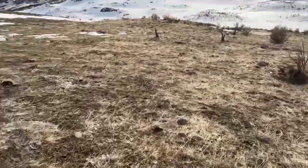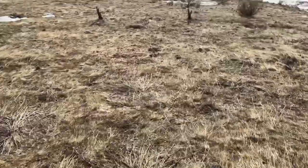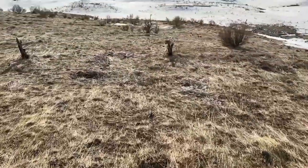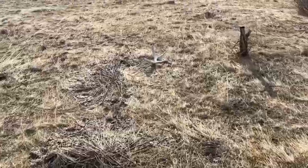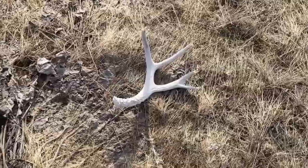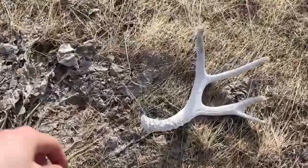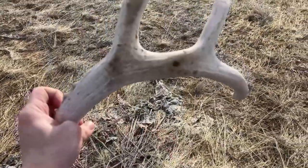Walking up on the one I just glassed a few minutes ago. Looks like an older four-point — good front splits but yeah, definitely old.